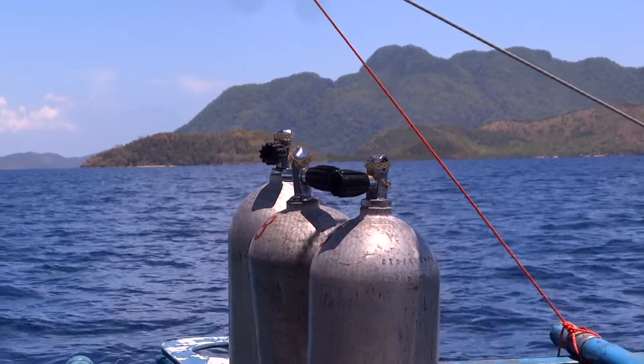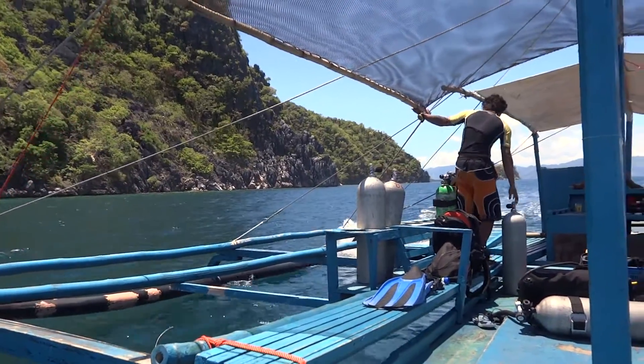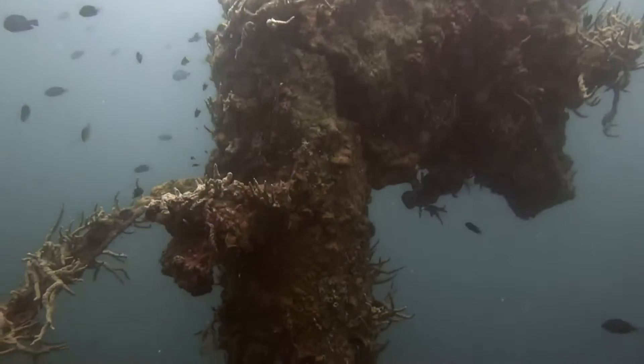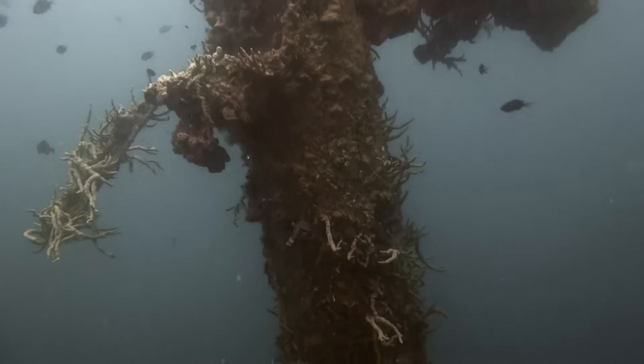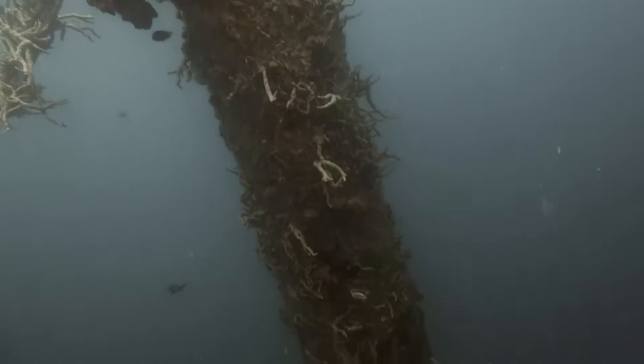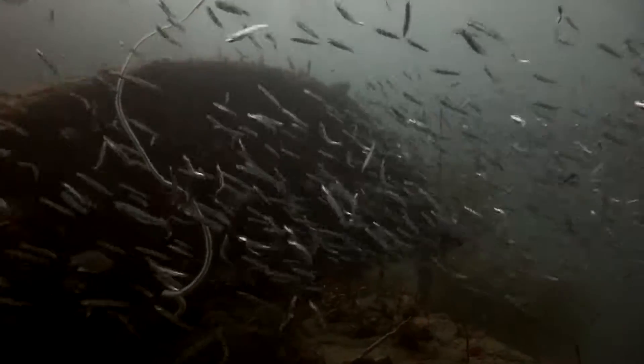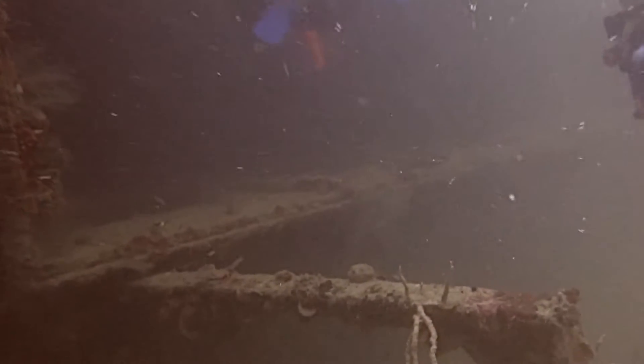Underneath the waves lies arguably the number one place in the world to scuba dive shipwrecks. This is what I'm here to see. Sitting at the bottom of the sea are not one, not two, but over eleven absolutely huge World War 2 shipwrecks.